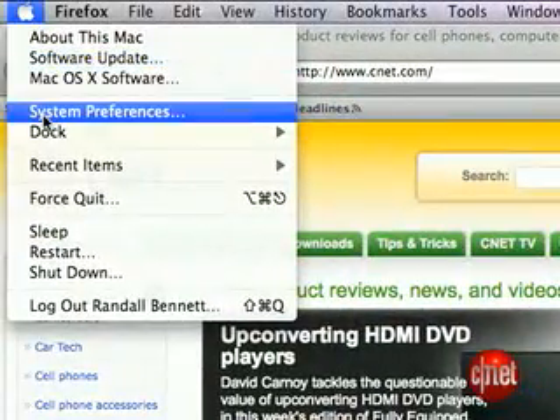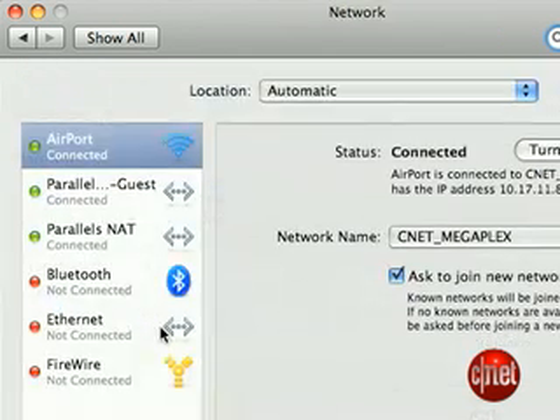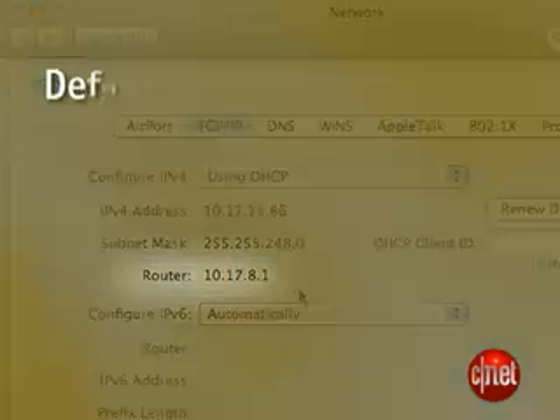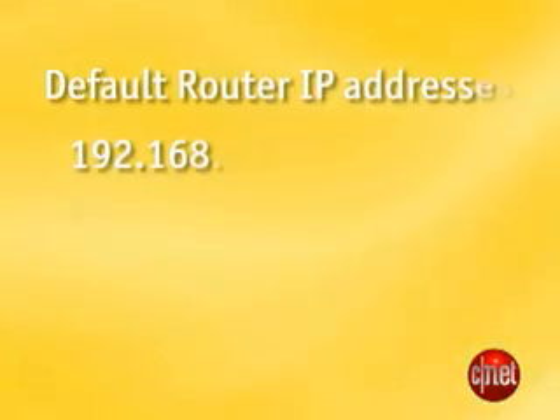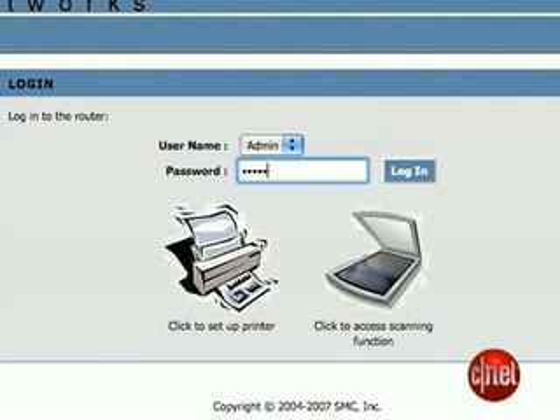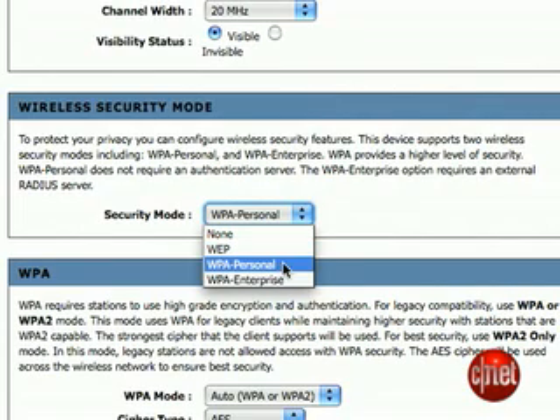On a Mac, head to the Apple menu, go to System Preferences, click on Network, and then double-click on the connection that connects you to the Internet. Then, it'll show the default gateway number on that page. Typically, the number will look like 192.168.0.1, or .1.1, or .2.1. Open that URL in your browser, then log in using a username and password from your router's manual, and find the setting for wireless security and click Enable.